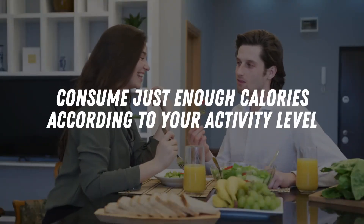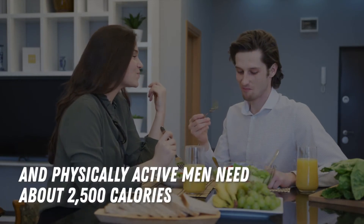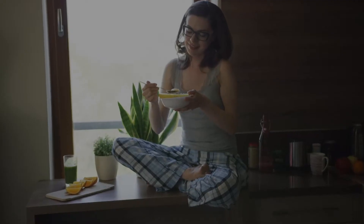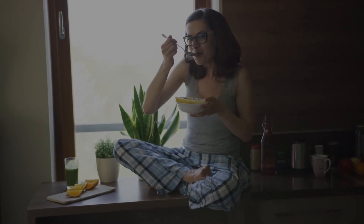Consume just enough calories according to your activity level. For example, physically active women need around 2,000 calories per day, and physically active men need about 2,500 calories. Too many calories cause you to put on fat, and too little can lead to muscle loss. So eat balanced meals and eat comfortably — neither starving yourself nor overeating.